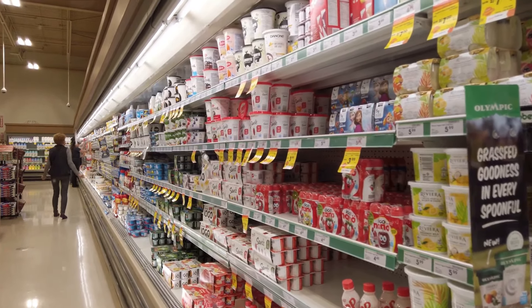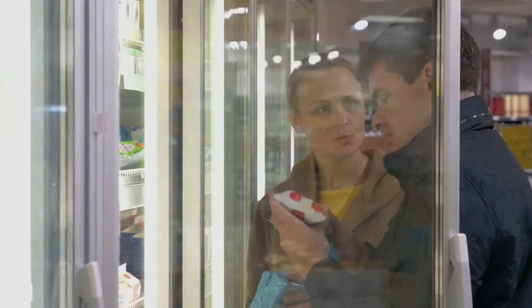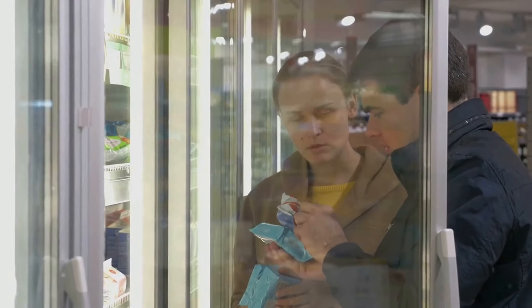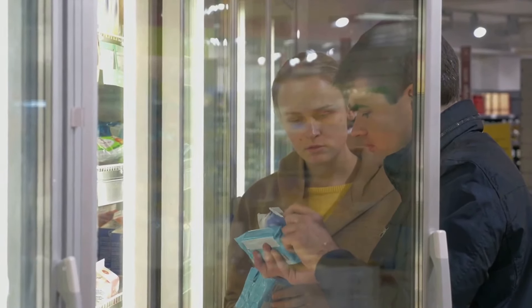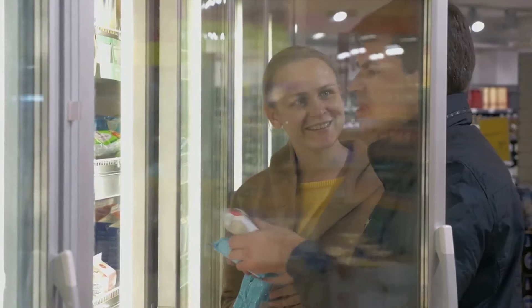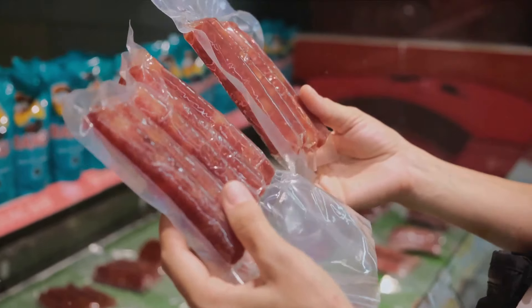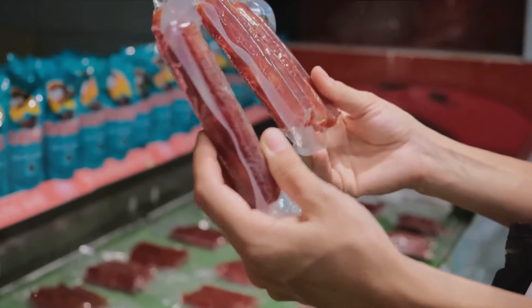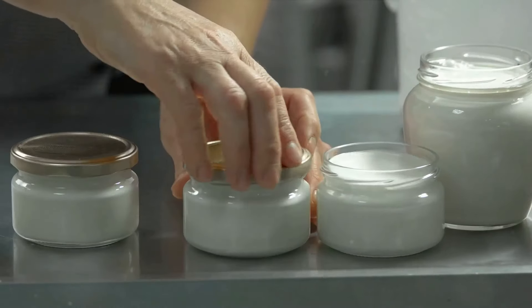Our ninth tip is to always check the expiry dates of your meat and dairy products. It's easy to overlook, but regularly checking the dates not only prevents spoilage but also ensures you're consuming safe and fresh products. Finally, for our tenth tip, remember to properly seal your dairy and meat products. Whether you're using airtight containers, cling film, or resealable bags, a good seal prevents air from entering, thus prolonging the freshness of your food.